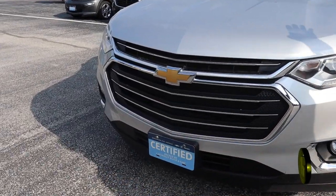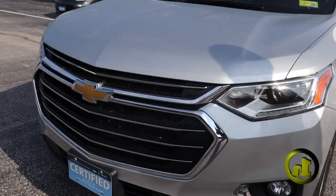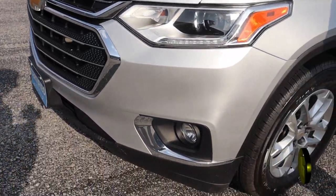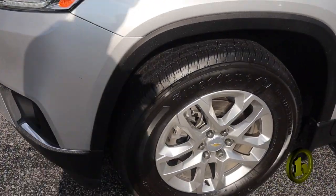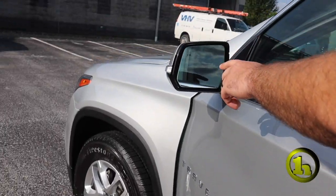Awesome car. It's in great, great shape. Super clean. Going to have the classic Chevy golden bow tie there. Brand new set of tires. Keyless entry. You're going to have your blind zone alert.